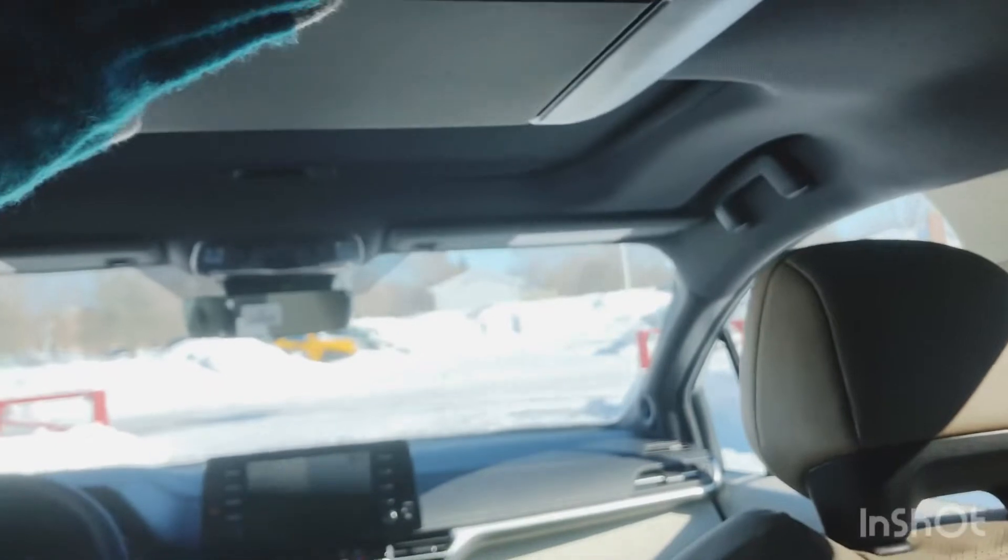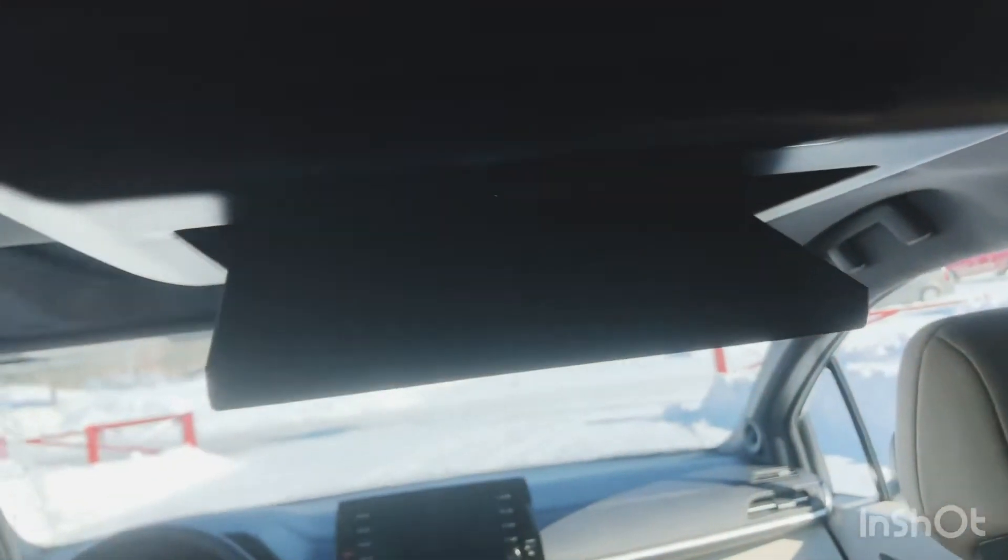Last but not least, you've got a whole entertainment system for your kids built in, so you can actually have them watching TV and keep them occupied on those long road trips when they can get a little bit rambunctious.